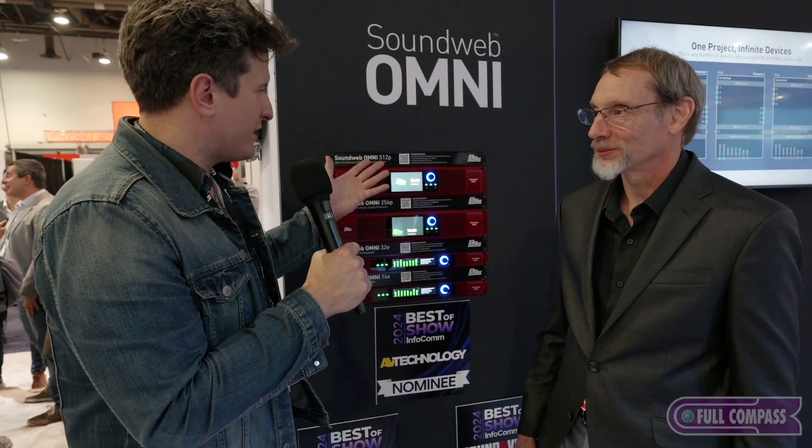We are still here on the floor of Infocom in Las Vegas, still at the Harman booth because they own every company here. We are here with BSS and Al. There's this awesome Sound Web — is this new for Infocom? It is actually. This has been a long time in the making to have a brand new DSP platform from BSS Audio. It is still a Sound Web, and this is the Sound Web Omni series. Here at the show, we're actually launching four new SKUs.